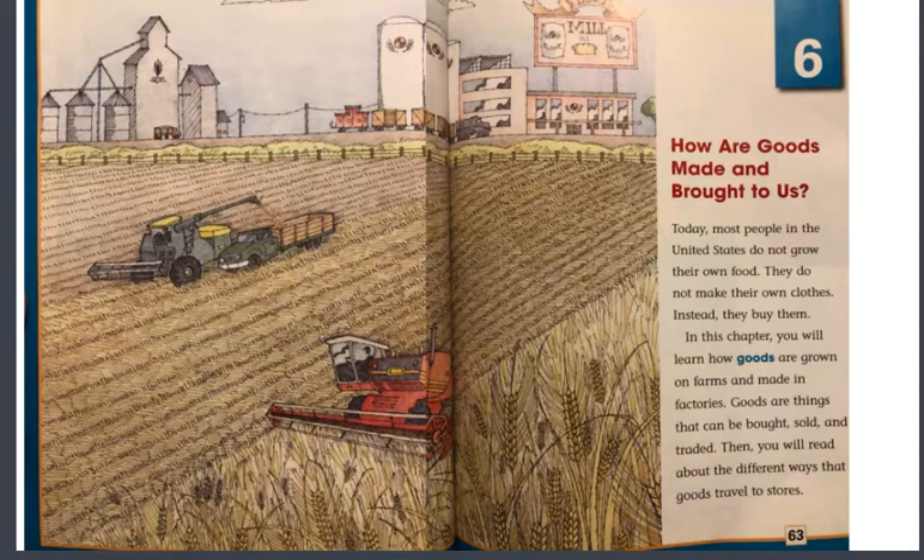Today, most people in the United States do not grow their own food. They do not make their own clothes. Instead, they buy them. In this chapter, you will learn how goods are grown on farms and made in factories. Goods are things that can be bought, sold, and traded. Then you will read about the different ways that goods travel to stores.